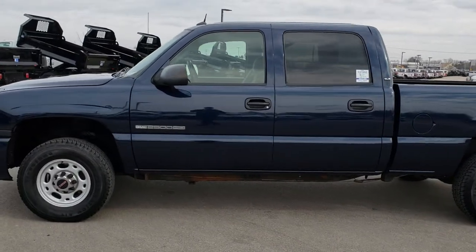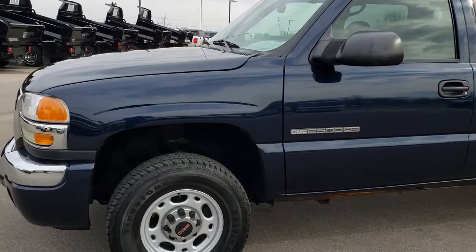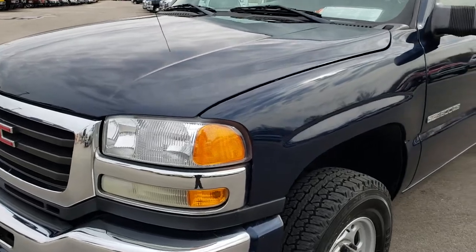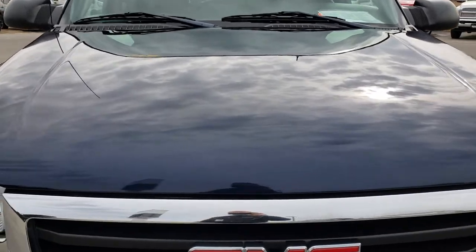This is stock number 8T41A. We are here at Summit Automotive in Fond du Lac, Wisconsin — your new and used Heavy Duty Truck Headquarters. Today we are checking out this 2005 GMC Sierra 2500 Crew Cab Short Box.